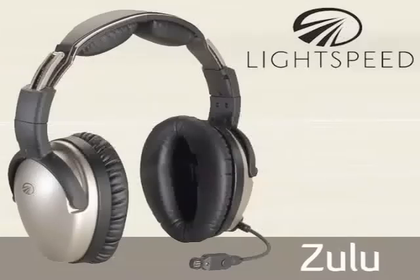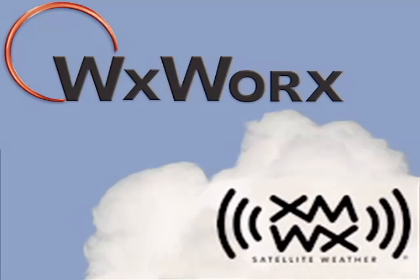This video is brought to you by Lightspeed and by WXWeather. Russ Niles reporting for AvWeb at AOPA 2008 in beautiful San Jose, California.